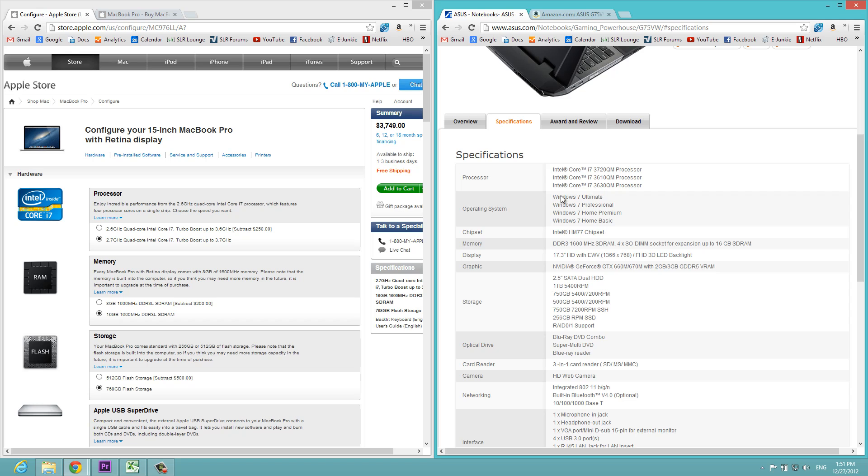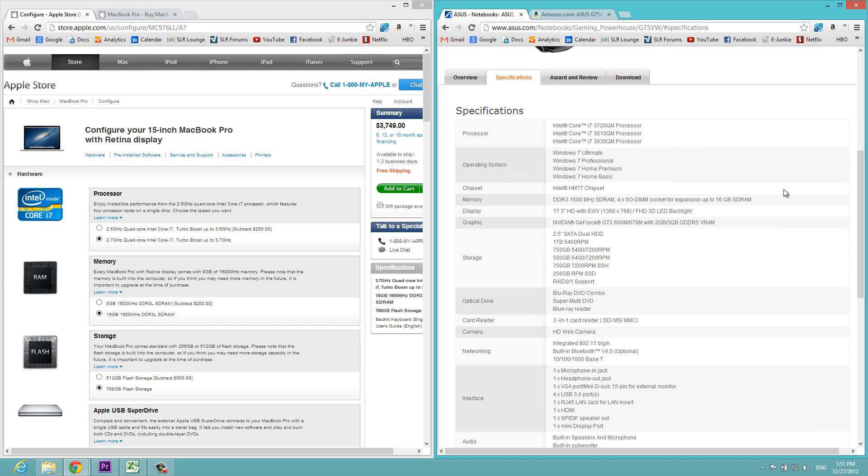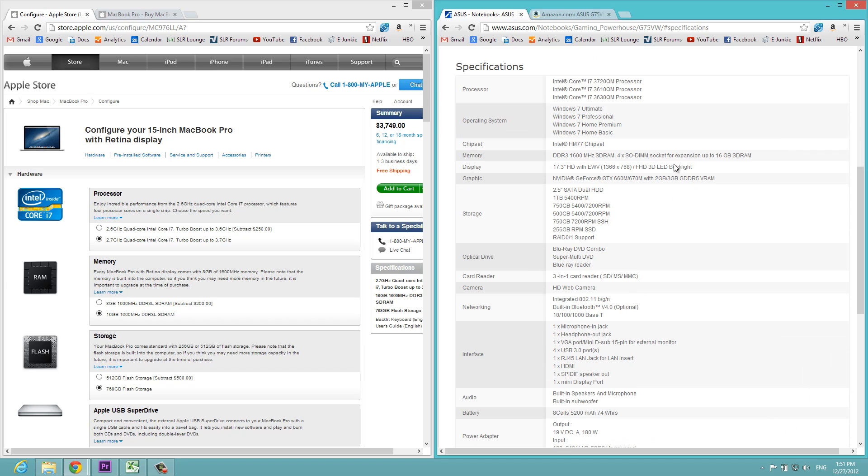For operating system we're using Windows 8 — it came with Windows 8. On the MacBook side we're using OS X Mountain Lion. For memory we have 16 gigs as well. For the display, we're using an FHD LED backlit display as opposed to IPS, but as we showed in our comparison, this screen is perfectly sufficient for editing and is actually very similar overall to the IPS display.